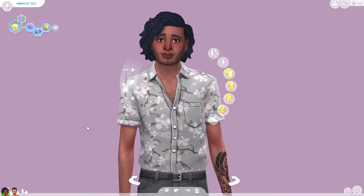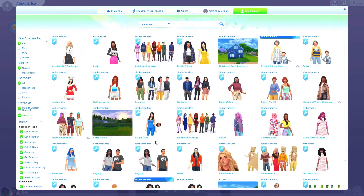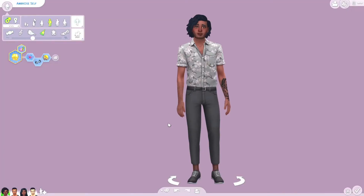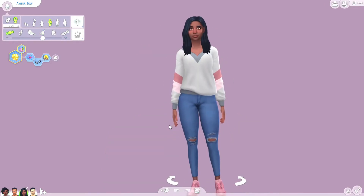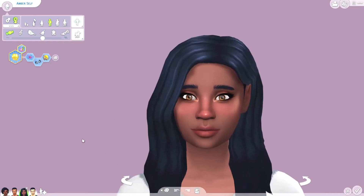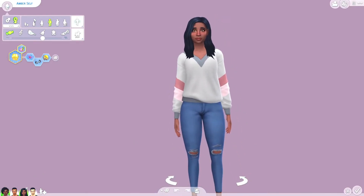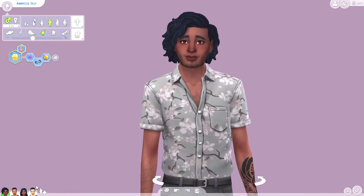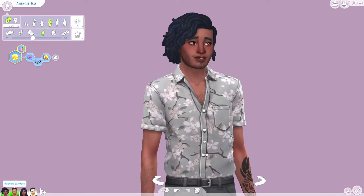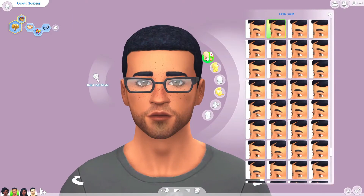You guys have to let me know what you think — do you think he looks like a good male version of Amber? So here is Ambrose compared to Amber. You guys have to let me know: what do you think? Do you think he looks like a male version of her, and which do you think looks better? Like, am I a better looking guy than I am a girl? Let me know down below. Okay, so next we will switch to Rashad.